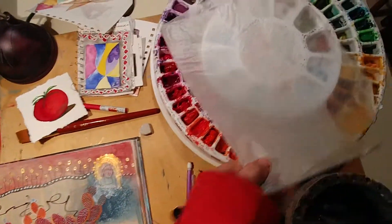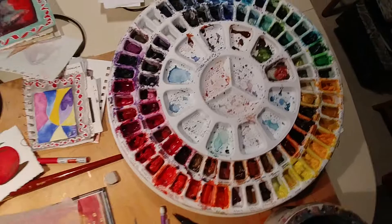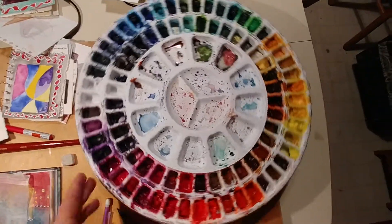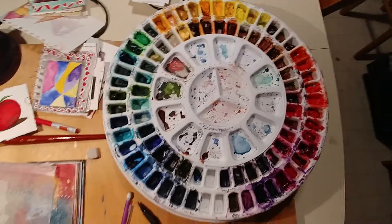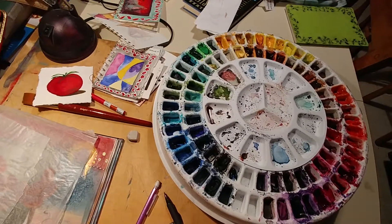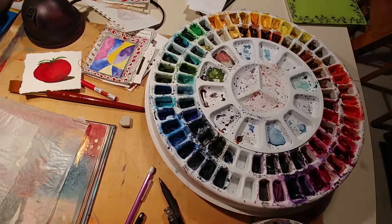I'm also going to show you — I love this — my watercolor tray that I got for Christmas. Isn't that wonderful? Okay, so tomorrow there's more. Good day, good evening, good night.